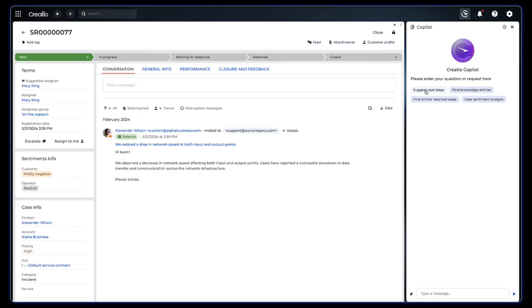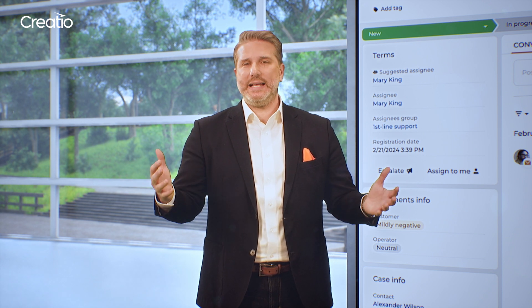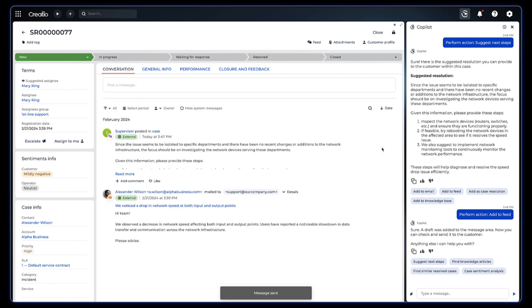As Mary tackles the case, she's not alone. Copilot is by her side, suggesting applicable knowledge articles, service playbooks, and templates. It even suggests an overview of resolutions from past cases with similar categories and symptoms. All of this empowers Mary to find a solution quickly, leveraging existing data, and all without ever leaving the case page.